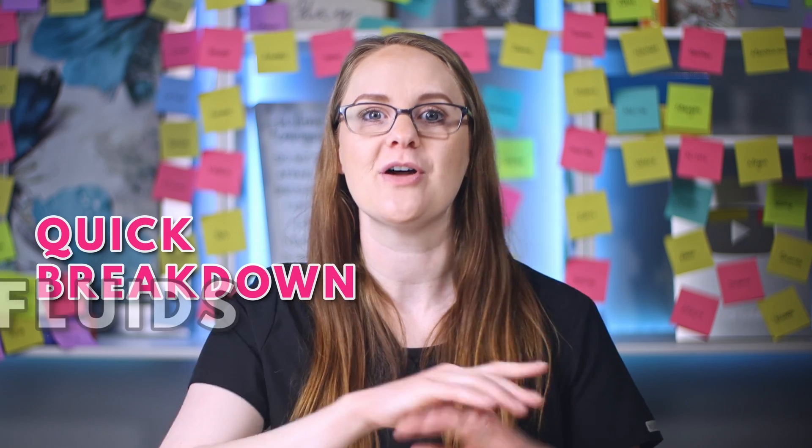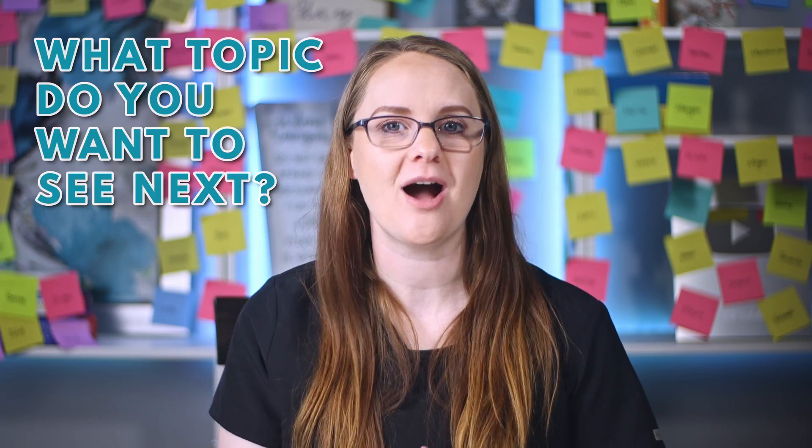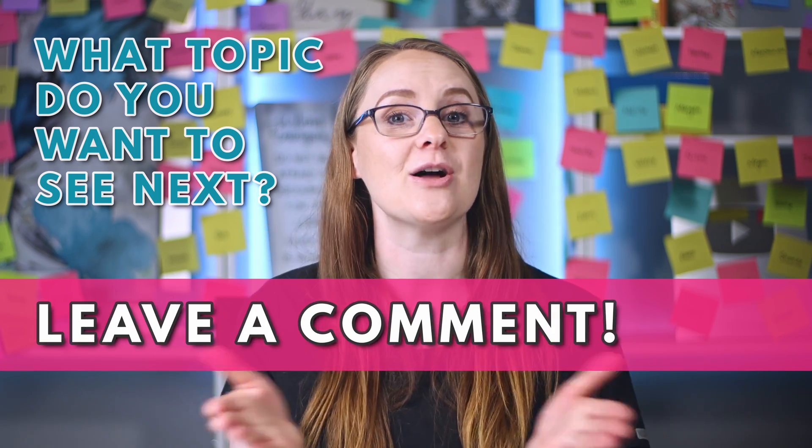If you want an easy breakdown of furosemide and how it acts in the body, click on the linked video. And since nursing school exams and the NCLEX will test you a ton on IV fluids, click on that video for a quick breakdown to help you pass your exams. Leave your suggestions in the comments for what topic you want to see next, and as always, go become the nurse that God created only you to be — see you in the next video.